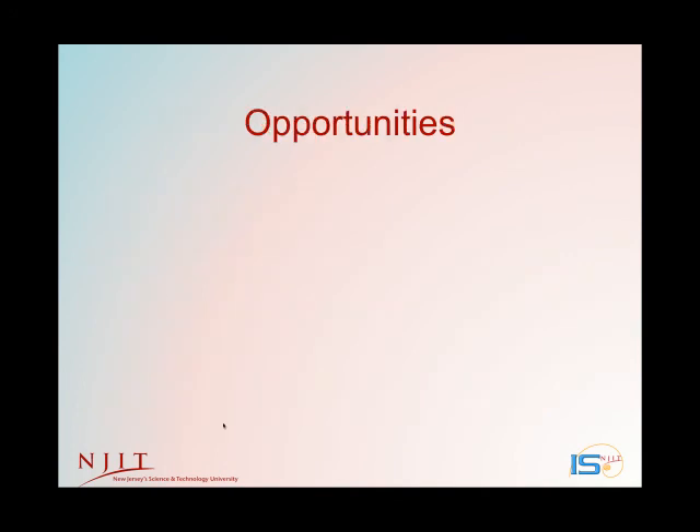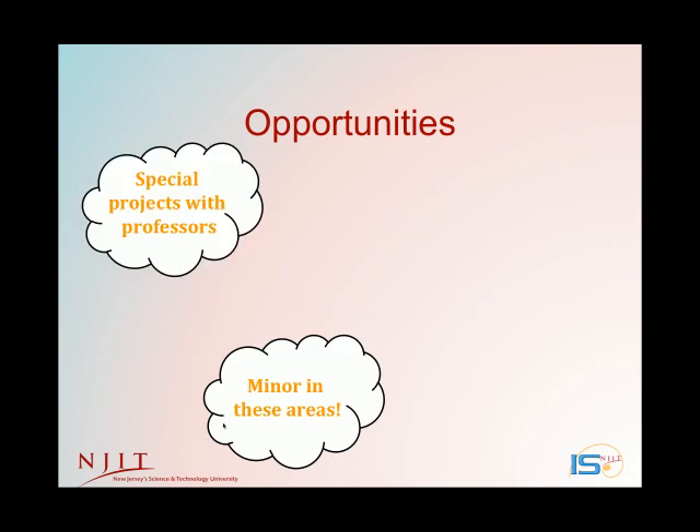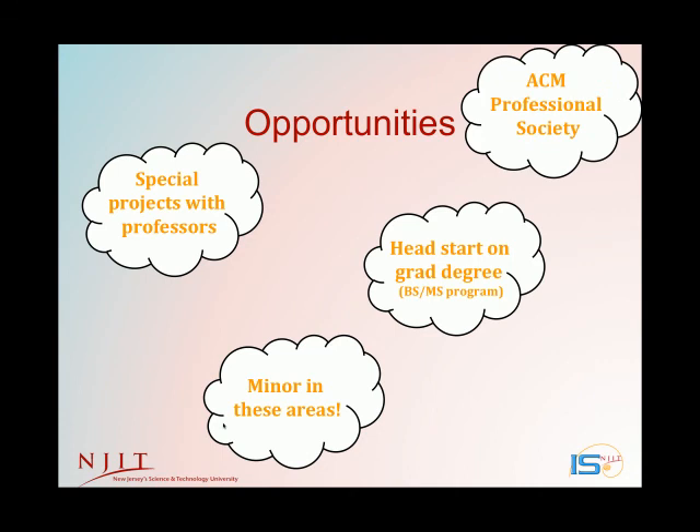There are so many opportunities for IS students besides all the regular activities at NJIT. Many of our professors have interesting research projects and activities with local industry, and they're always looking for students who want to gain additional experience by helping out. You can get a head start on your graduate degree by taking grad courses in your junior and senior year as part of our BS-MS or BS-PhD programs. Our student chapter of the ACM Professional Society has all sorts of hands-on activities, trips, and speakers, and there's so much more going on.